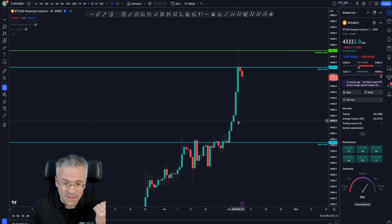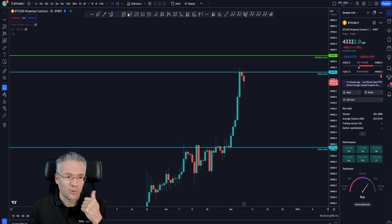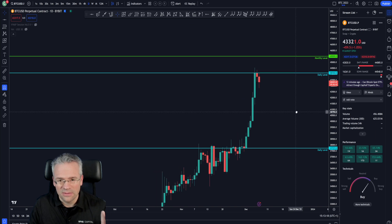From a daily candle perspective, the next daily level of support to the downside is all the way down at 37.7. That's pretty significant because it would imply a drop from here of almost 13%, which is not unheard of for Bitcoin.